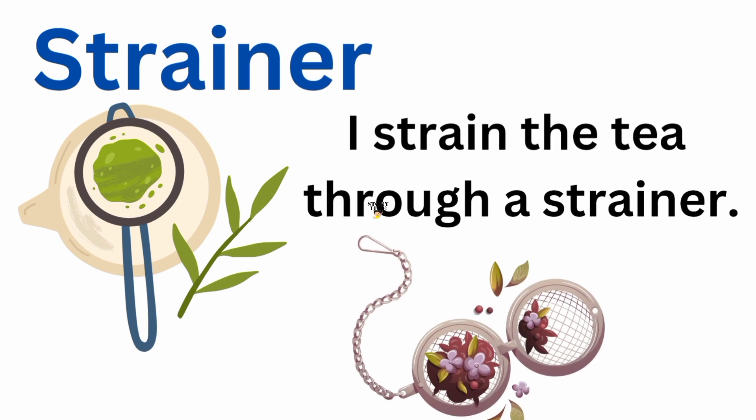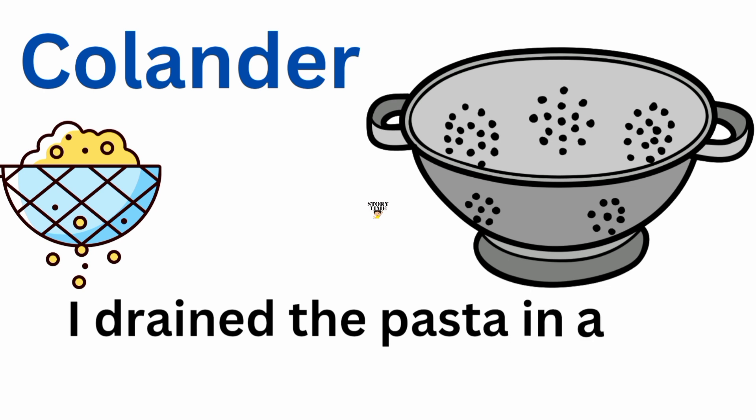Strainer. I strain the tea through a strainer. Colander. I drain the pasta in a colander.